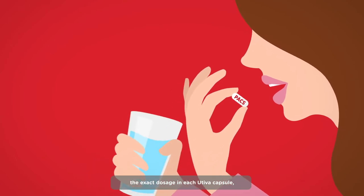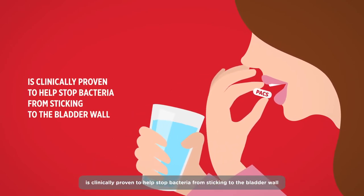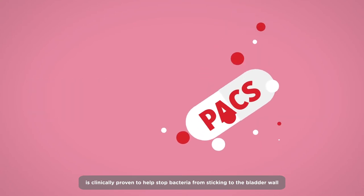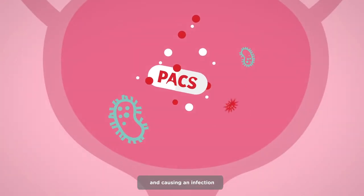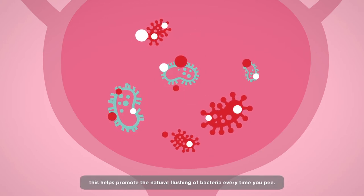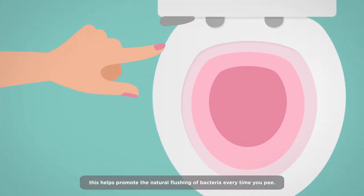The exact dosage in each Uteva capsule is clinically proven to help stop bacteria from sticking to the bladder wall and causing an infection. With one Uteva capsule every day, this helps promote the natural flushing of bacteria every time you pee.